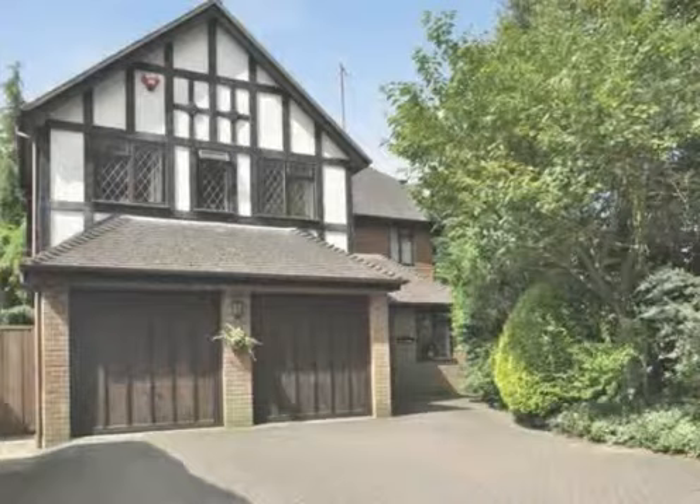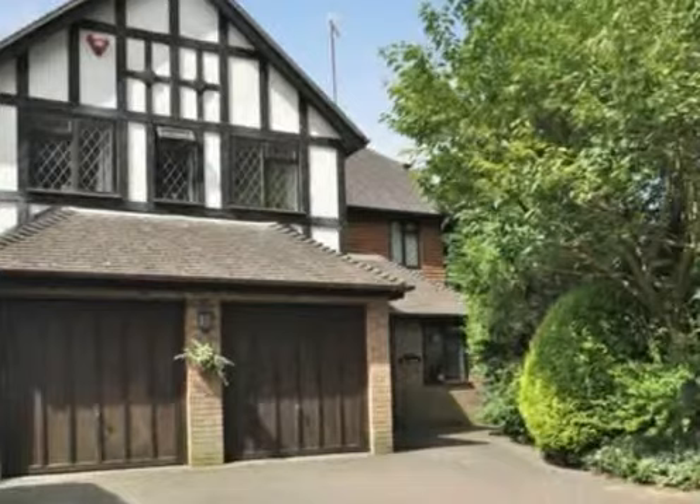A substantial five-bedroom detached home located very conveniently for the commuter, with Elmstead Woods station around 0.25 miles away.